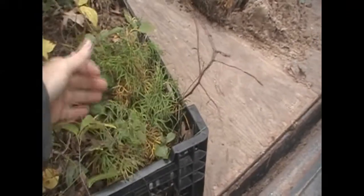Oh, here's another really cool species. This is ground cedar. It's actually as big as it gets — it's a nice little ground cover.